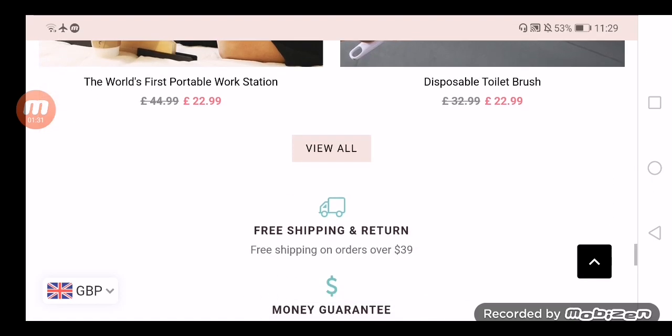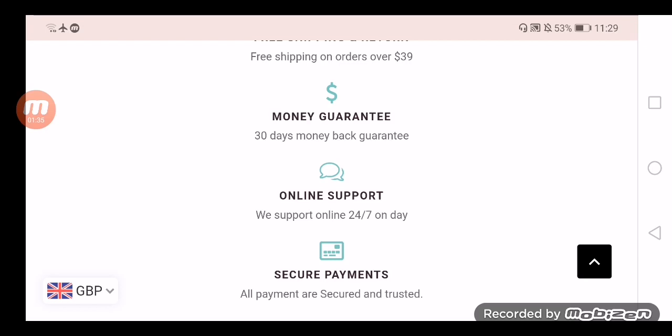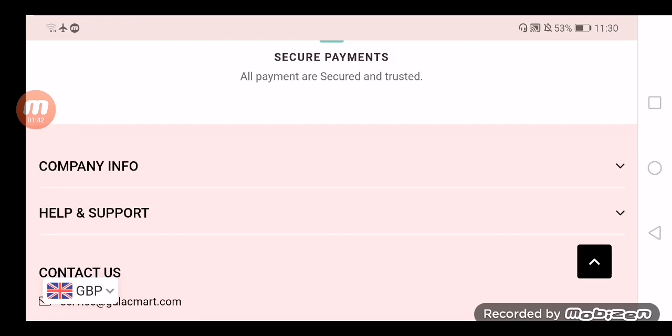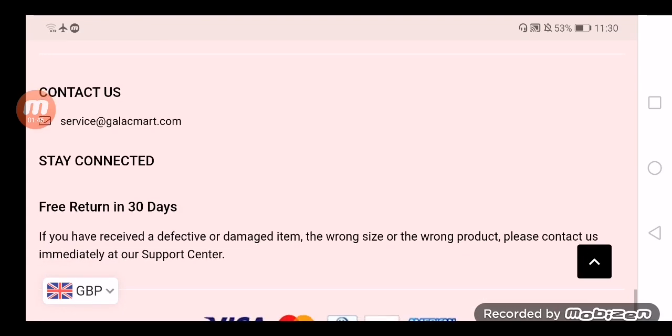The positive points of the site are: as a customer you can buy all the products you need on a single platform. The site follows data transmission and it is also HTTPS secure. The website is SSL certified. If the customer buys more products then the shipping charges will be less.